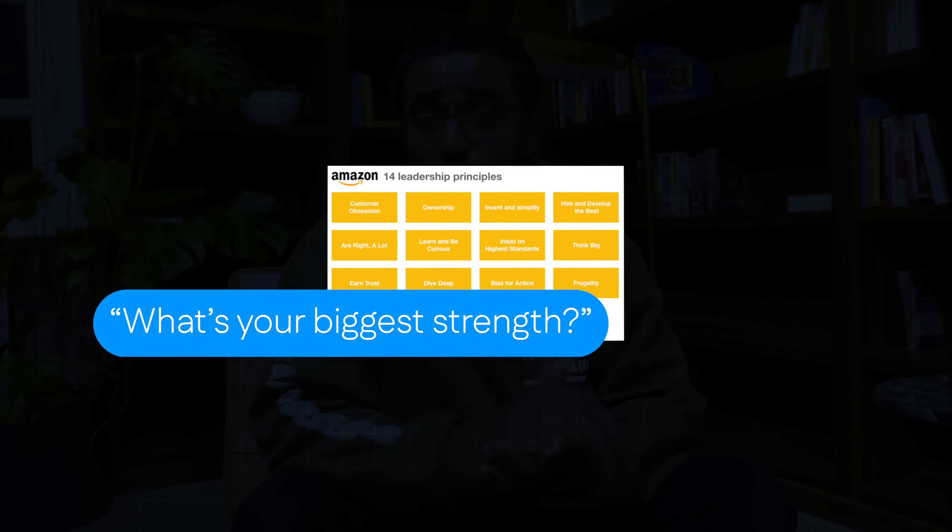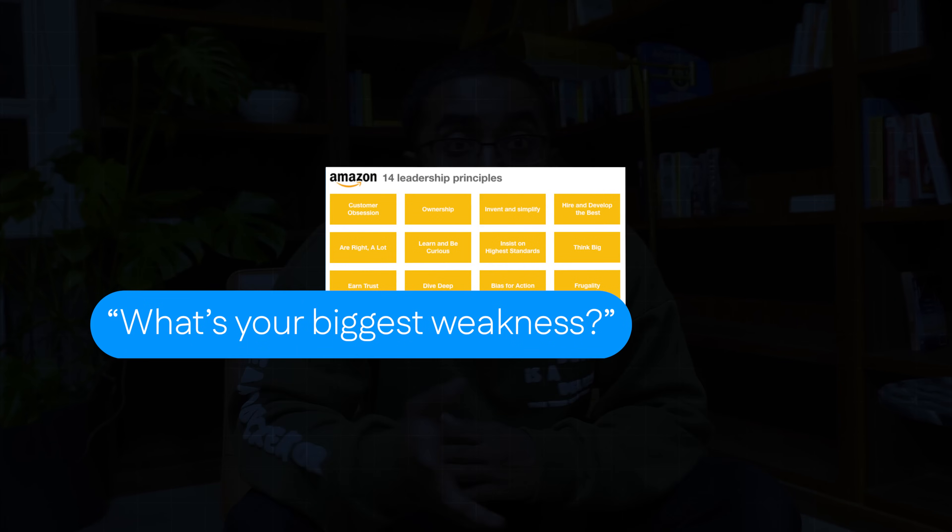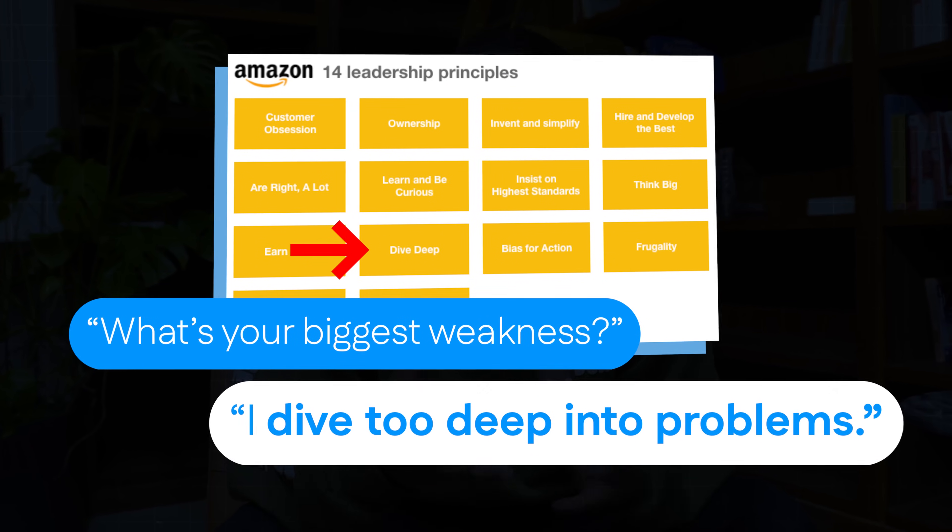For example, 'What's your biggest strength?' — 'My biggest strength is that I am very customer obsessed. Any project I'm implementing, I put the customer's interests first, which is apparent through design choices, usability, and product delivery.' 'What is your biggest weakness?' — 'My biggest weakness is that sometimes I dive too deep into certain problems. I get lost in my work and fail to see the bigger picture.' These answers sound so much nicer than generic ones. If you want a behavioral interview question bank targeting the right skills, check out the link in the description for free.